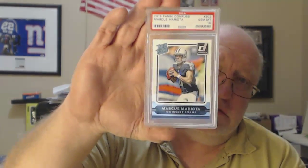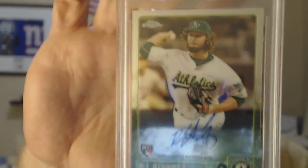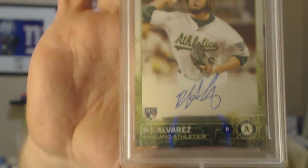Marcus Mariota PSA 10, 2015 Panini Donruss — it's pretty nice. RJ Alvarez PSA 10 — I think that's the green autographed rookies. Autographed PSA 10, that's an auto.